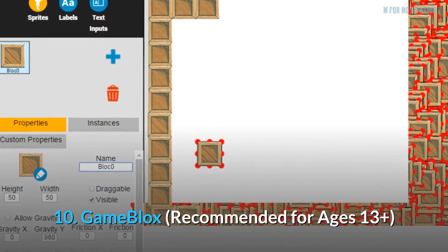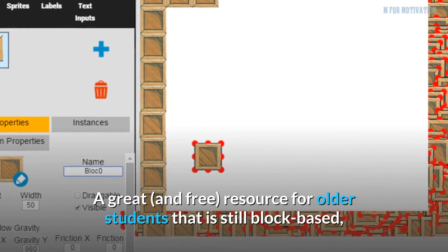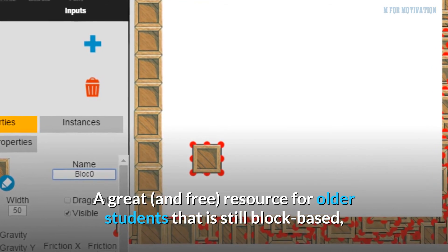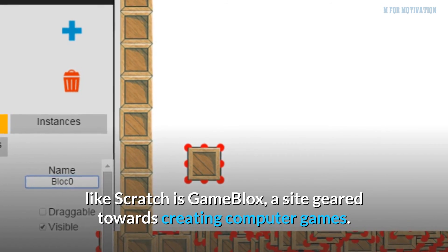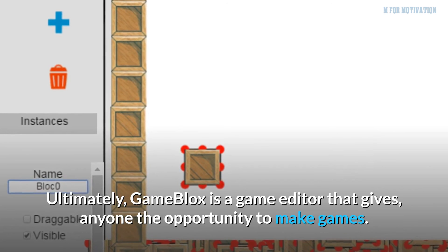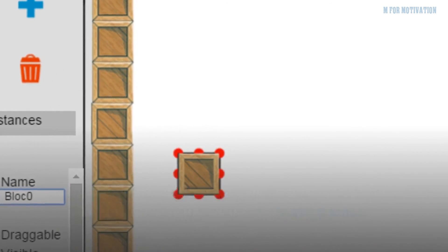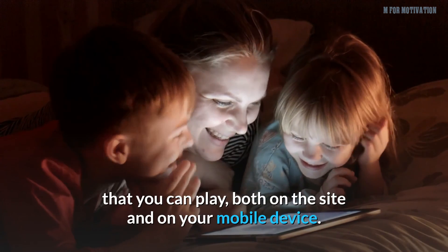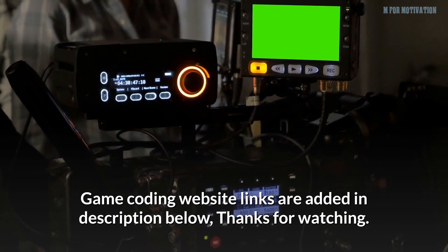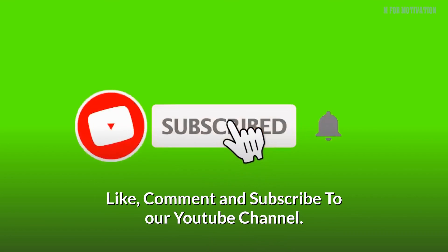10. Game Blocks, recommended for ages 13 plus. A great and free resource for older students that is still block-based like Scratch, Game Blocks is a site geared towards creating computer games. It is a game editor that gives anyone the opportunity to make games. It is free, doesn't require a download, and allows you to make games that you can play both on the site and on your mobile device. Game coding website links are added in the description below. Thanks for watching — like, comment, and subscribe to our YouTube channel.